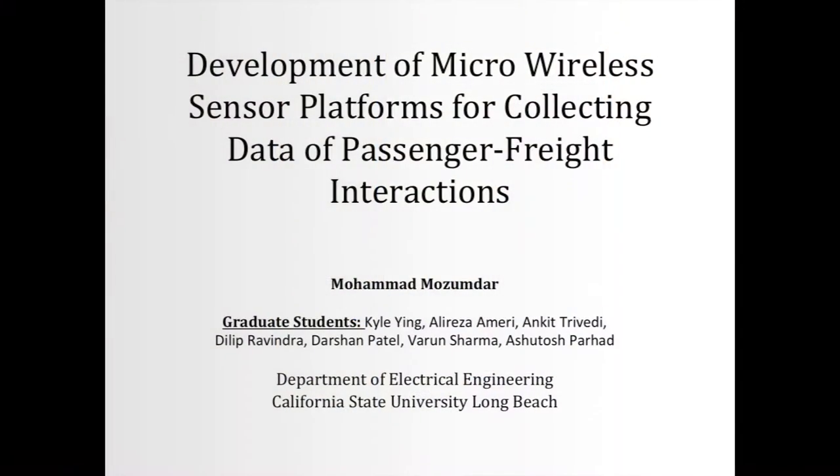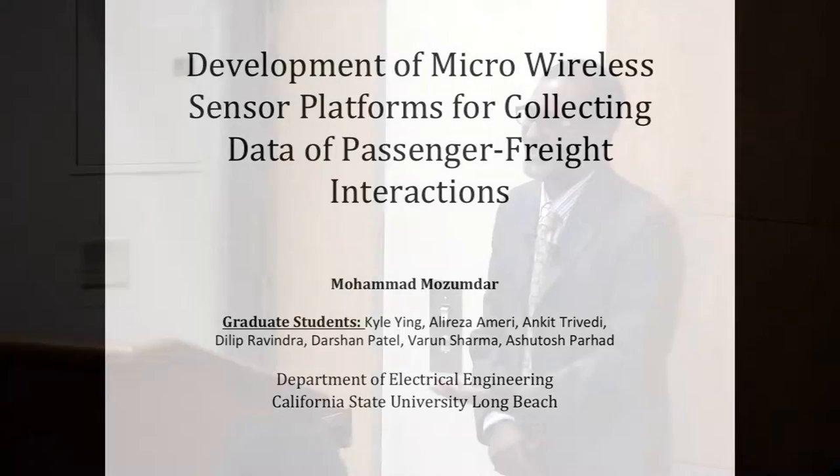My name is Mohamed Muzumdar, and I'm going to talk about a project that I have been working on with my students. These are my students — they did the work; I'm just basically advertising their work. We spent around a year on this, funded by a grant from Matrans. I'm going to talk about a micro sensor wireless sensor platform development, which is in my left hand.